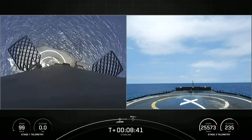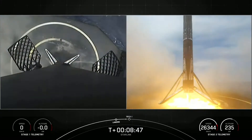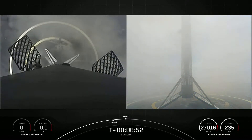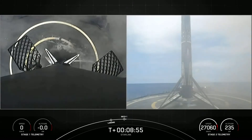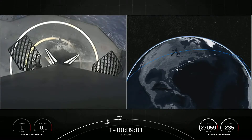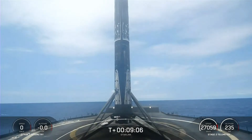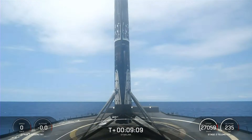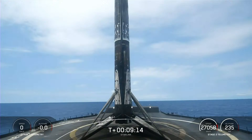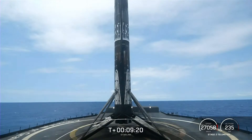Stage one landing leg deploy. Stage one landing. And X marks the spot for the 13th time — that's the first time that we have flown and landed a booster 13 times. Acquisition of signal near the length. Nominal orbit insertion. That is a great way to start the mission. We also just heard the callout that the second stage engine has successfully shut off and is now in a nominal orbital insertion.